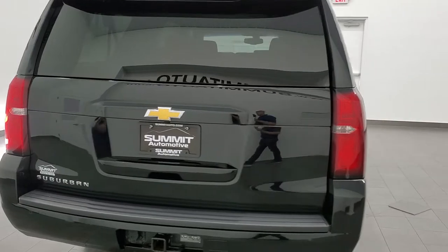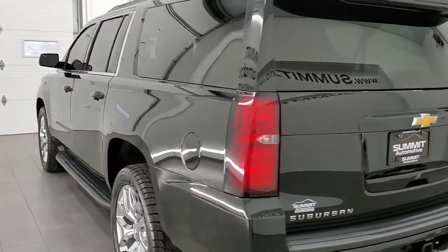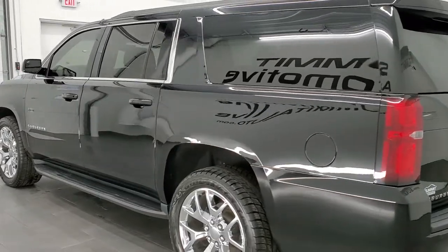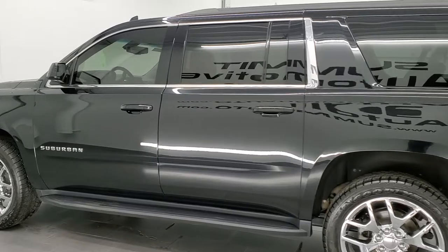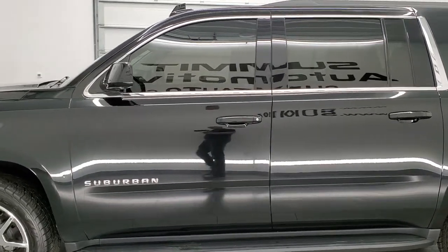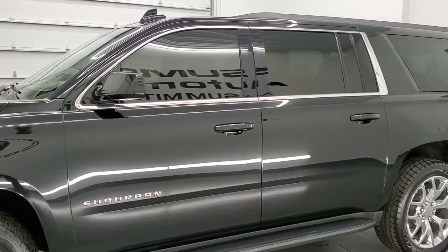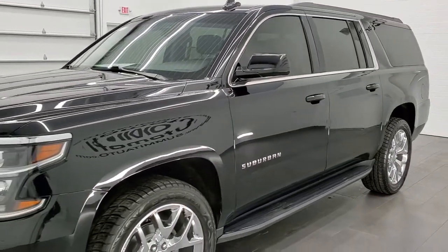This 2019 Chevy Suburban LS has the 5.3 liter V8 engine. This Suburban has been fully safety inspected by our service shop with a fresh oil and filter change. All the fluids have been checked and topped off and this vehicle is 100% ready to go.